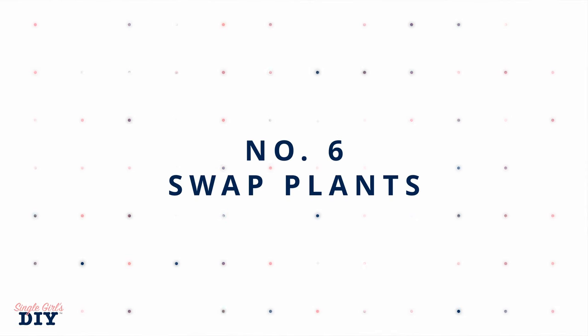Number six is going to be to utilize plant exchanges. A lot of times garden clubs, community events, and other places will have plant swaps. You might take a plant you have, propagate it with cuttings or by dividing it, and swap with somebody else who might have edibles you can use. This is a great way to get plants for your garden that produce fruit, vegetables, nuts, or anything that you need.